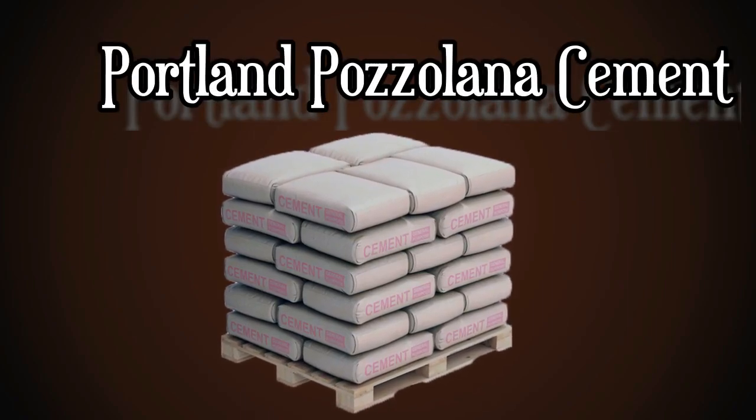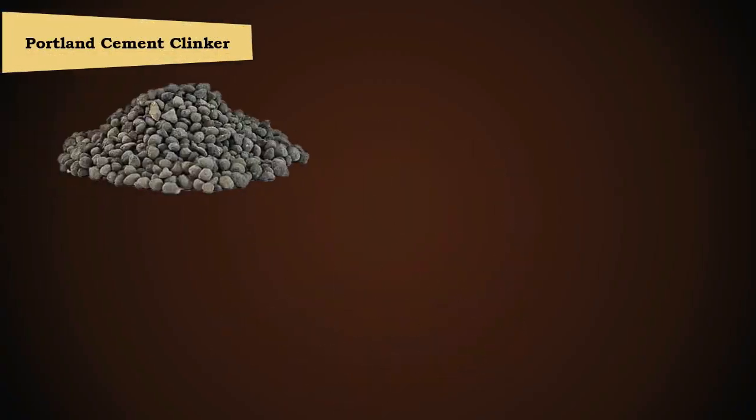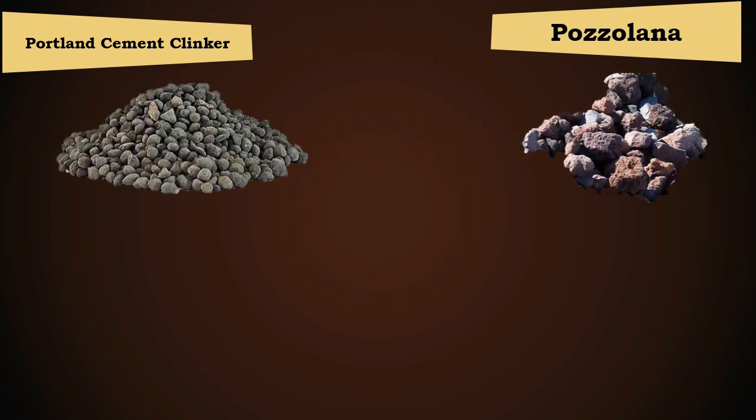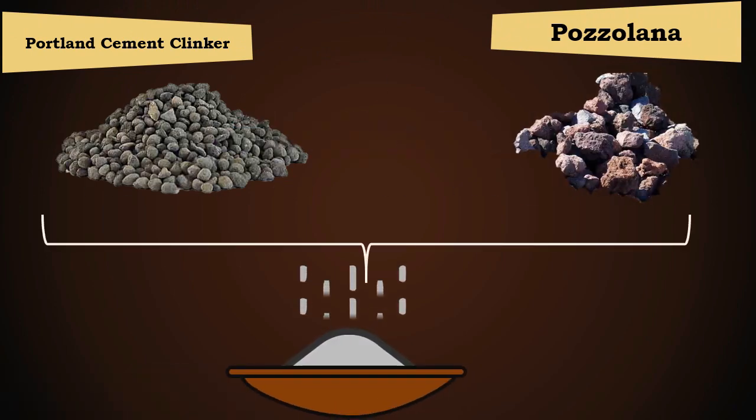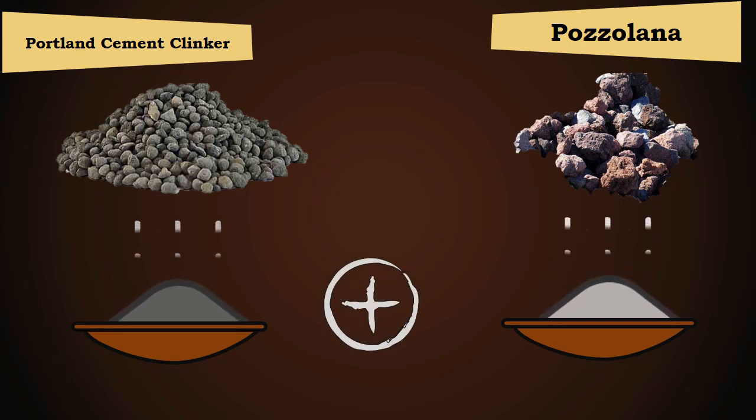Portland Pozzolana Cement is manufactured by grinding Portland cement clinker and Pozzolana, or by uniformly blending Portland cement and fine Pozzolana and mixing them together.